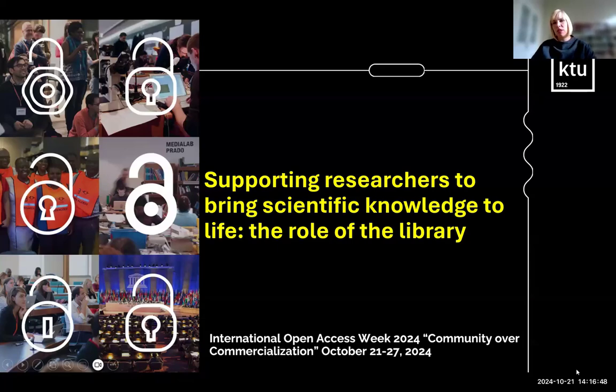I am Aista Pronskut, the Head of Research Information Services at K2 Library, and I will try to be quite brief about supporting researchers to bring scientific knowledge to the lab and what the role of the library is.